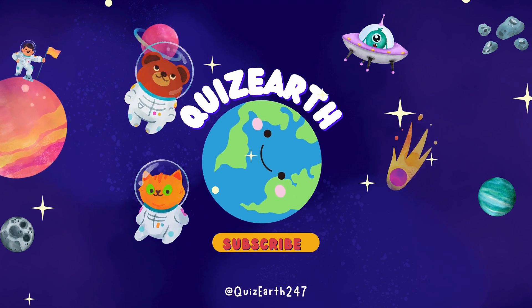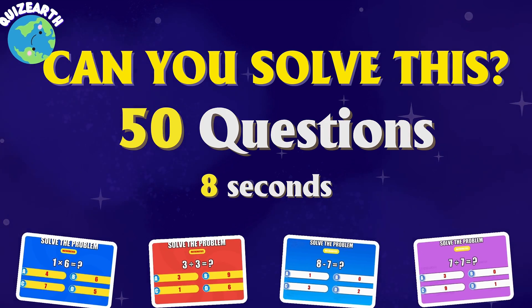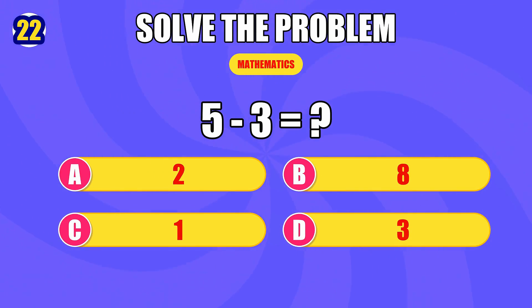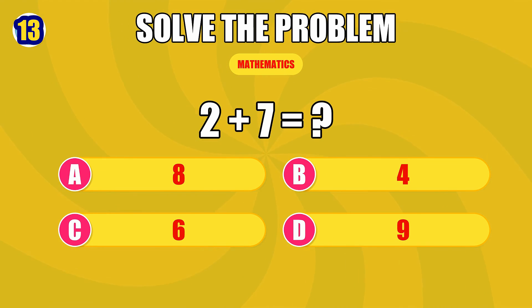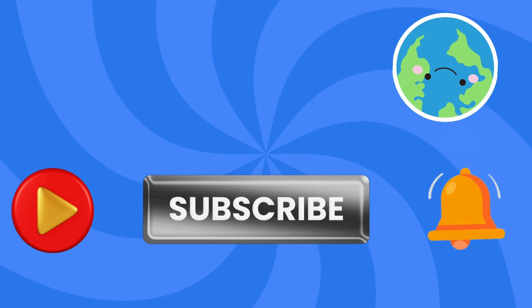Hey quick thinkers, welcome back to Quiz Earth! Ready to prove your mental speed? 50 lightning equations, 8 seconds each — these may look simple, but can you stay sharp and never miss a beat? Challenge your reflexes and show us what you've got. Smash that like button and subscribe for more rapid challenges. Focus up, let's roll!